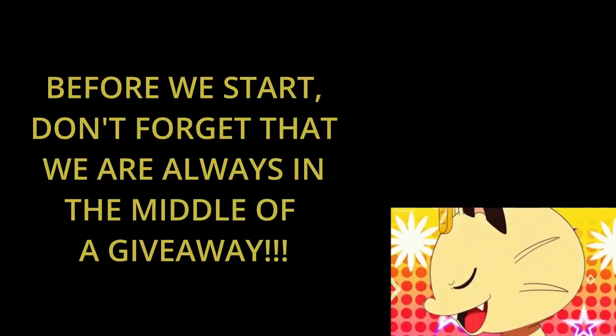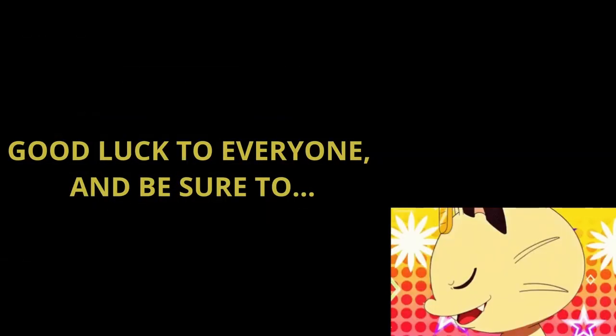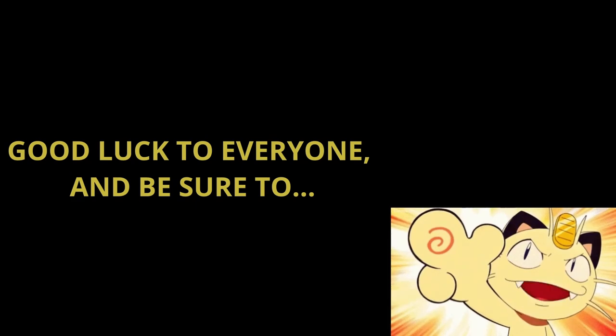Hey everyone, before we start, don't forget that we're always in the middle of a giveaway. To enter the raffle, please comment on a Pokemon card opening video released during this month's giveaway period. See the description for more details. Good luck to everyone.